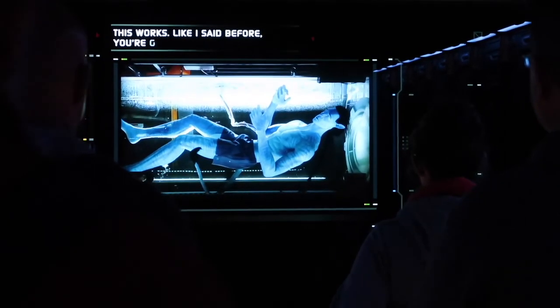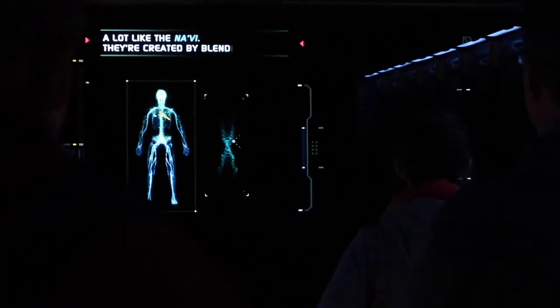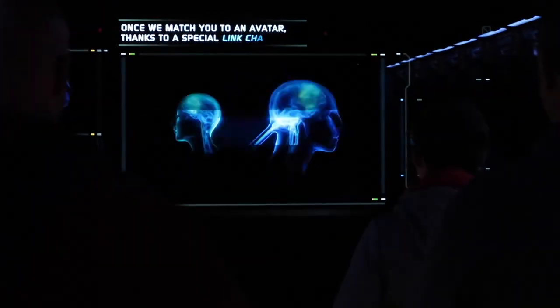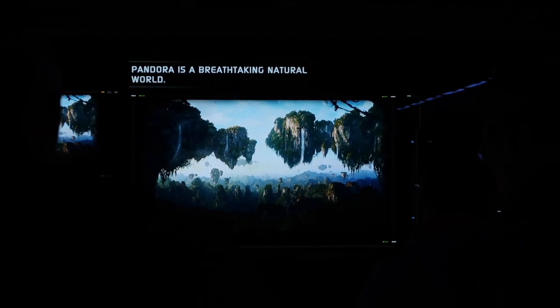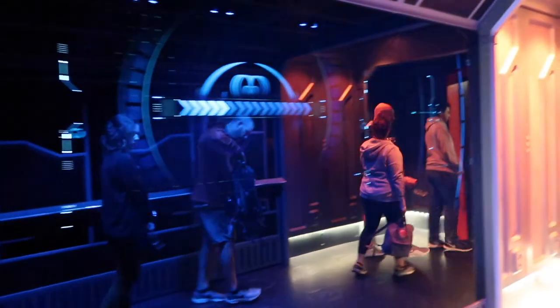You're going to be matched to these things called avatars, which look a lot like the Navi. They're created by blending human DNA and Navi DNA. Once we match you to an avatar, thanks to a special link chair, your mind will be able to control that avatar. Pandora is a breathtaking natural world — I cannot wait for you guys to see it for yourselves. Then put on your flight visors.